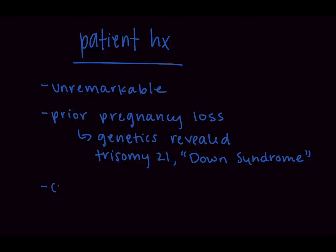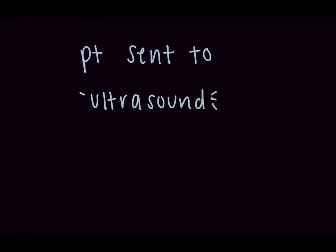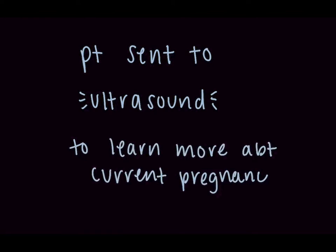The labs for this pregnancy are significant for negative cell-free fetal DNA testing. As part of her routine care, the patient was sent for a first trimester fetal anatomic ultrasound. These are the images obtained.